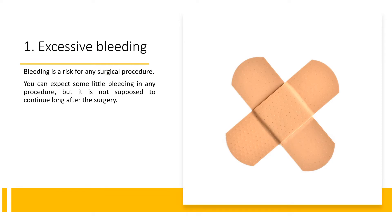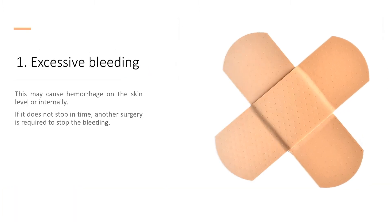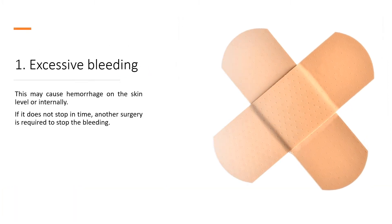1. Excessive Bleeding. Bleeding is a risk for any surgical procedure. You can expect some little bleeding in any procedure, but it is not supposed to continue long after the surgery. This may cause hemorrhage on the skin level or internally. If it does not stop in time, another surgery is required to stop the bleeding.